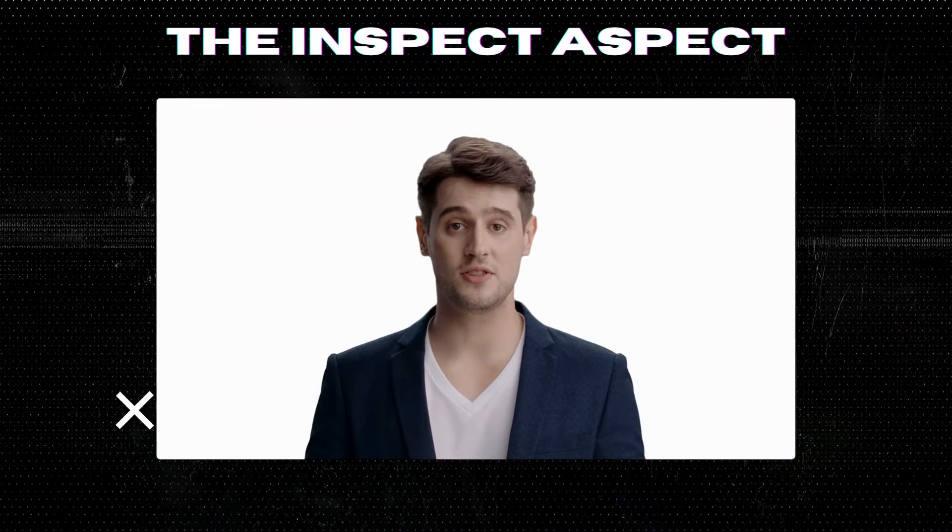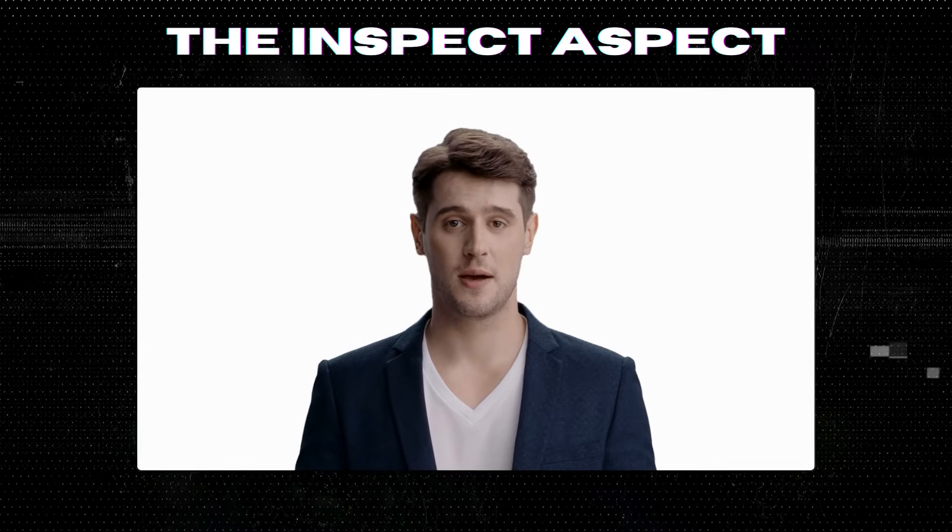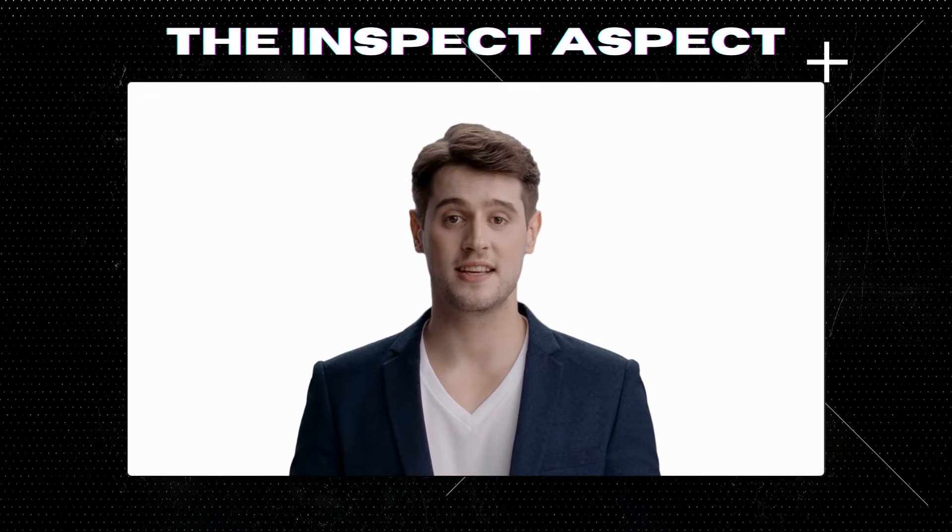Hi Inspectors, welcome back to the Inspect Aspect channel. If you're new here, make sure to hit that subscribe button for the latest in-tech unboxings and reviews.